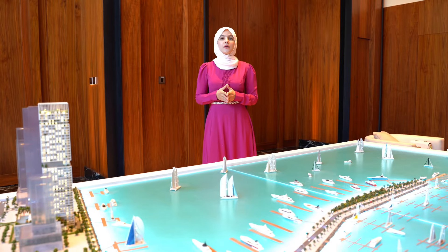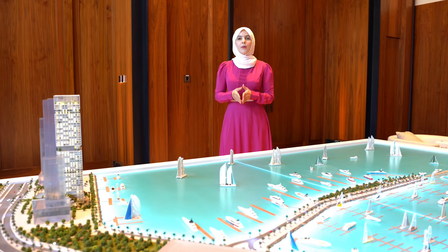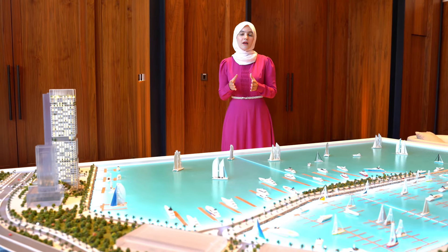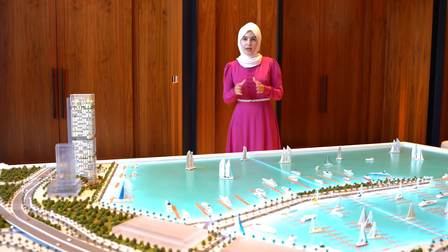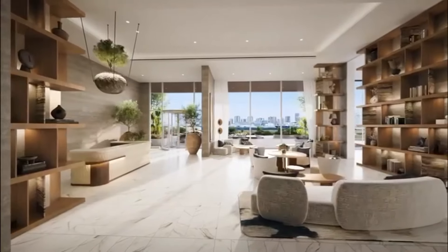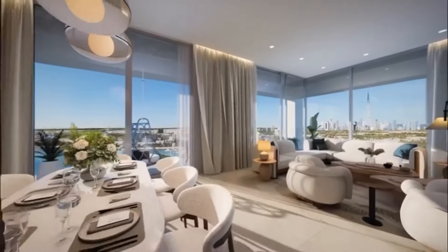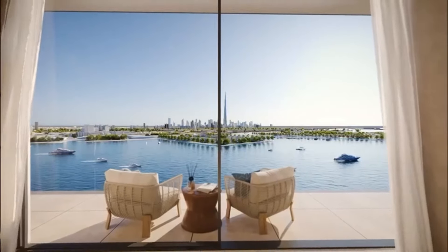So who is Beyond? Because you're going to be hearing that brand more often now. Beyond is a new premium real estate brand under the Omniyad Group, and they're going to be focusing and specializing in the wider luxury markets — creating homes that blend innovation, luxury, and nature.